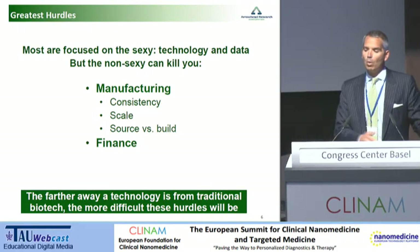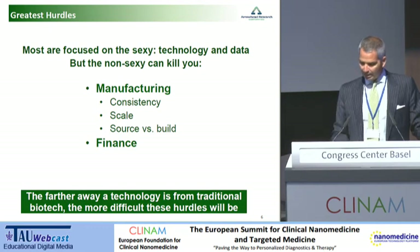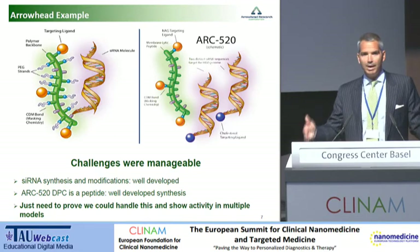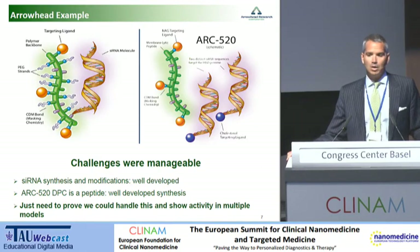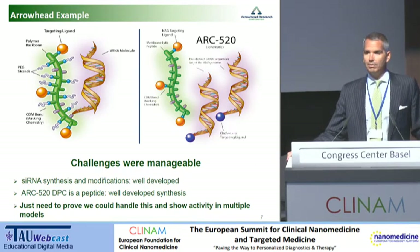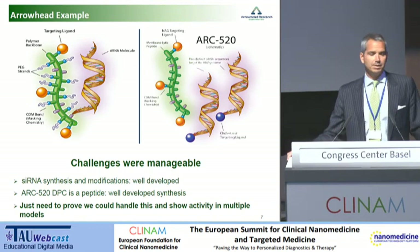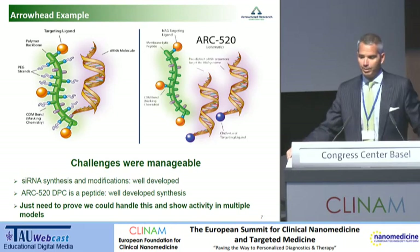So the farther away a technology moves from traditional small molecule biotechnology, the more difficult these hurdles get. I've got a couple of quick examples — one hopefully successful, and one challenging. Arrowhead, as I mentioned, is a nanotechnology company in RNAi. We acquired delivery technology as well as other technology from Roche about two and a half years ago. The delivery system is a polymeric delivery system whereby we have amine groups up and down the backbone that are masked, and the masking comes off once this is in the endosome of the cell, causing lysis of the endosome, enabling the siRNA to get into the cytoplasm. The challenges we saw related to moving this from bench into clinic and ultimately the marketplace were manageable.